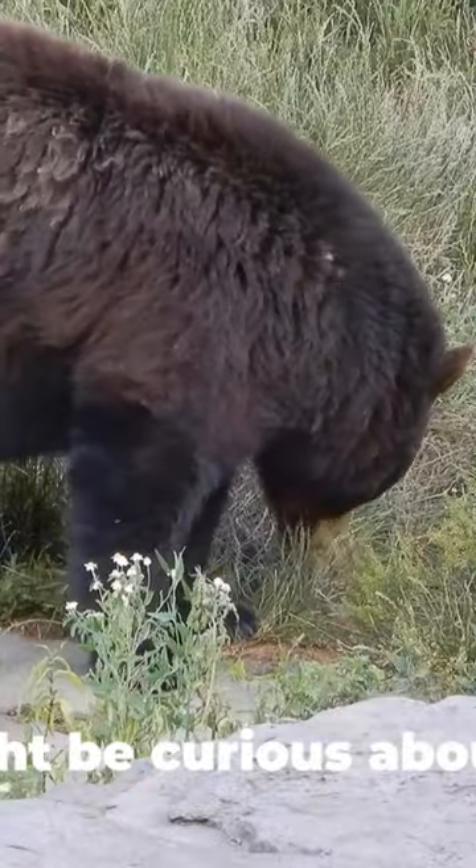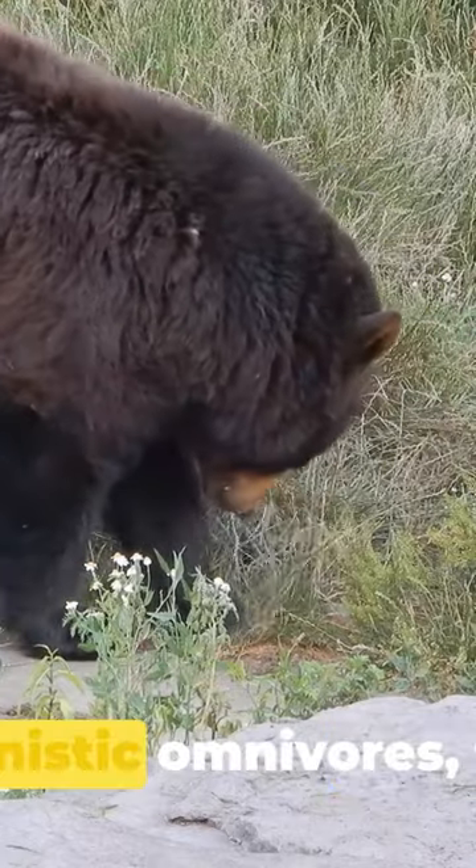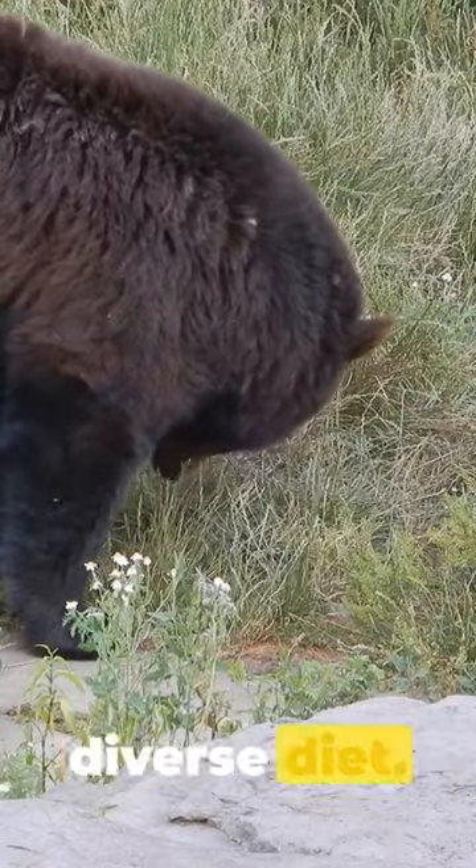You might be curious about what a grizzly bear eats. As opportunistic omnivores, they have a diverse diet. The menu...